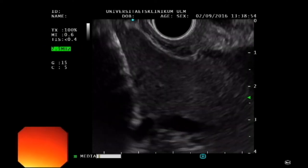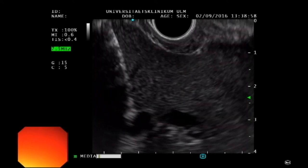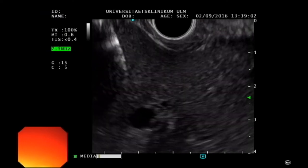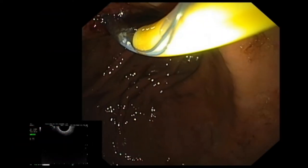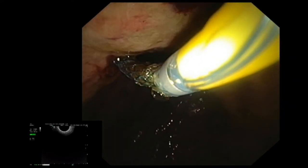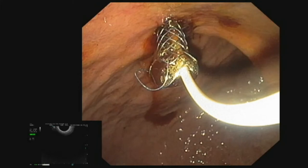A more stable transgastric tract is therefore created using the ring knife and then gradually dilated to a diameter of 10 mm using bougies. A fully covered metal stent, 6 cm long with a diameter of 6 mm, is introduced and released via the access route created with the ring knife.